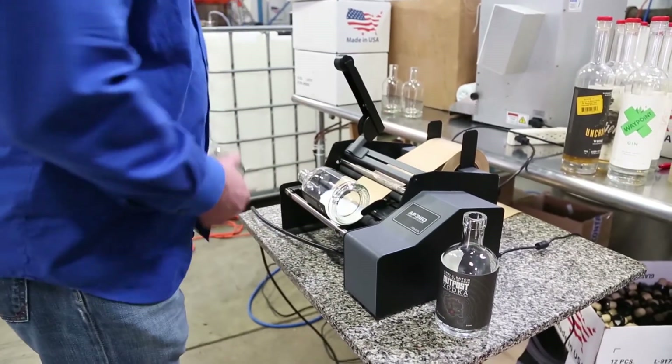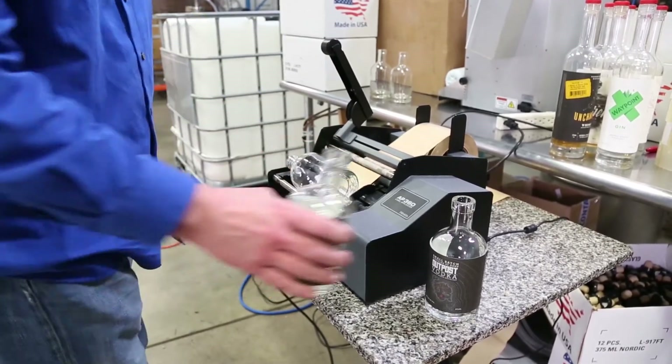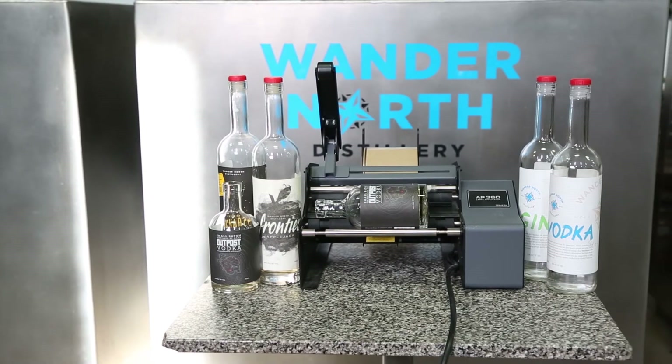I would say that we're probably four to five times as fast. We also upgraded our bottler to a force spout and this keeps up with it, so it's been really great.